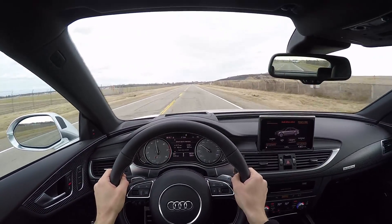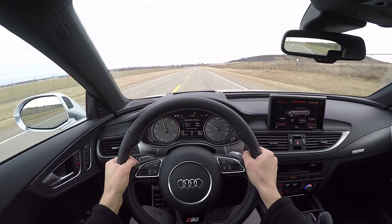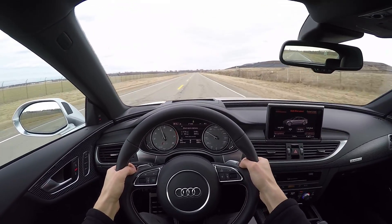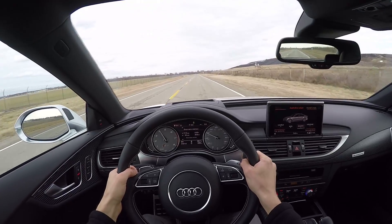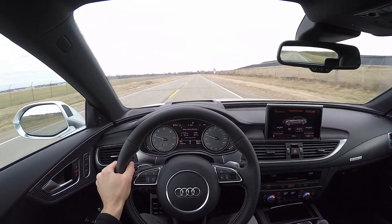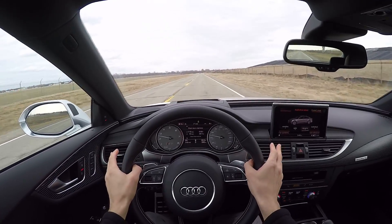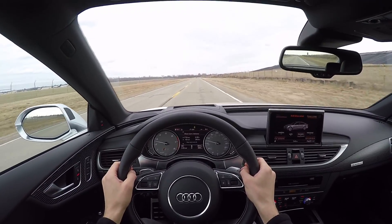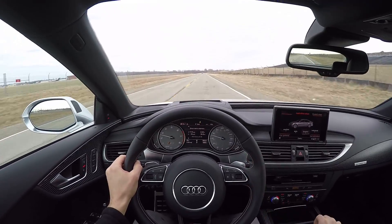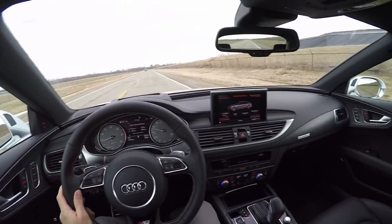For such a big long-wheelbase car, turn-in on this is really sharp and the car rotates really well. The sport differential in the back just tends to bring the rear end right around, whether it's a tight hairpin corner or a long high-speed sweeper. This car handles just really well. Let's put it in comfort mode and see how it rides on this road, which is pretty bumpy — it's a good test for suspension.